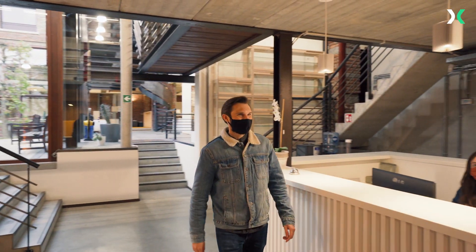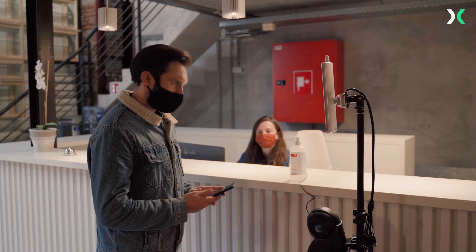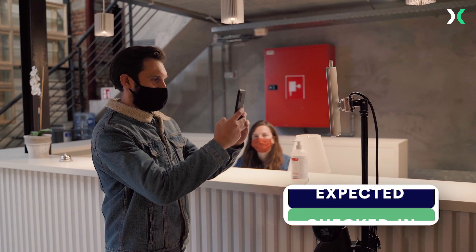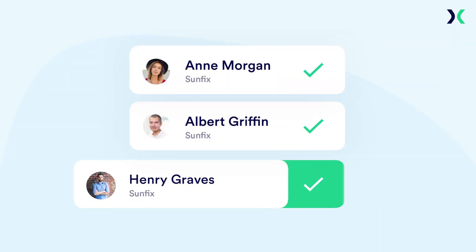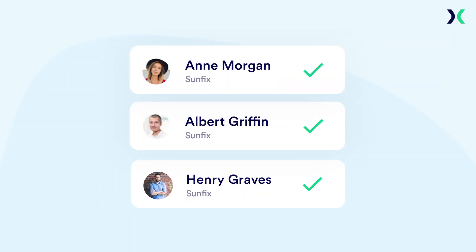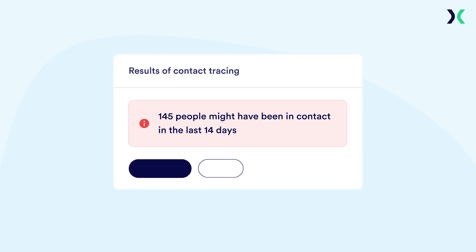On Thursday, Henry arrives at the office and his temperature is scanned. Once it confirms he's not over a certain temperature, it checks him in. His presence is registered and he's added to the emergency list. In case there's a need for contact tracing in the coming weeks, Henry can now be contacted at the push of a button.